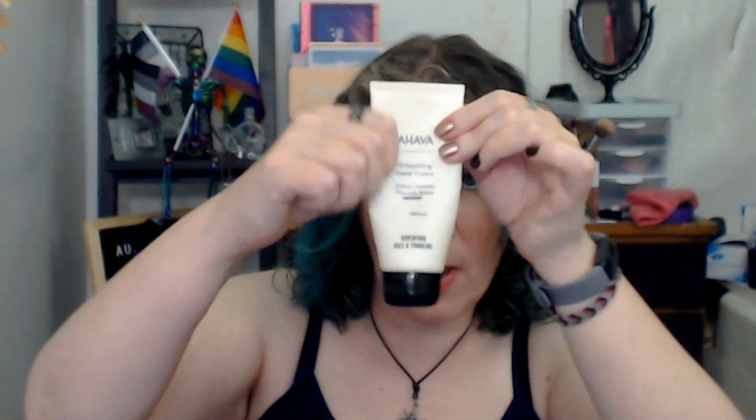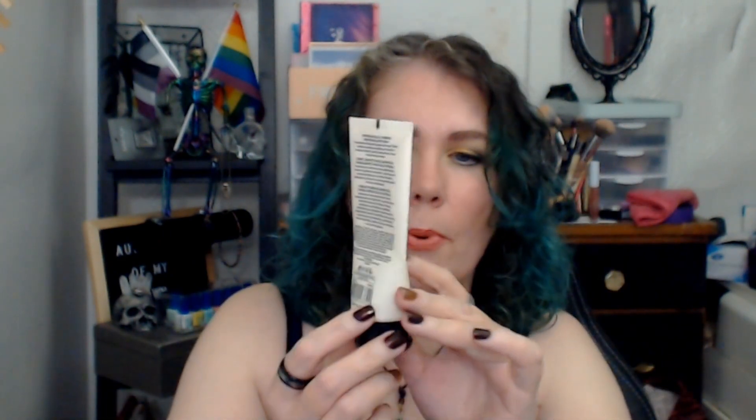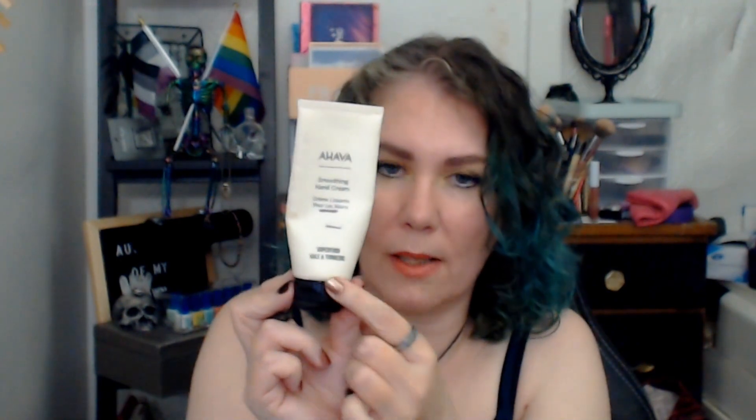Next is my Ahava Soothing Smoothing Hand Cream in Superfood Kale and Turmeric. There may be a little bit left but this is pretty much empty — just whatever's clinging to the bottom. We brought it into the project here, it had settled down to here, and over the last two months I've used it all up. This is my first empty of the project. I don't know if it was very long lasting but it was definitely very nice and smoothing.